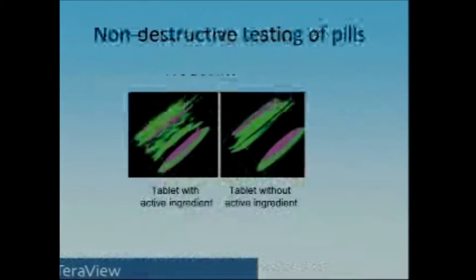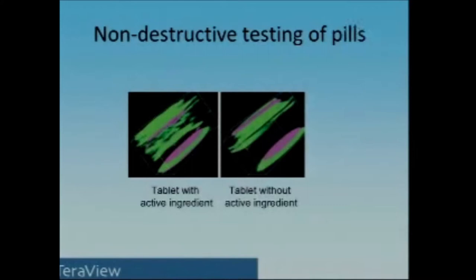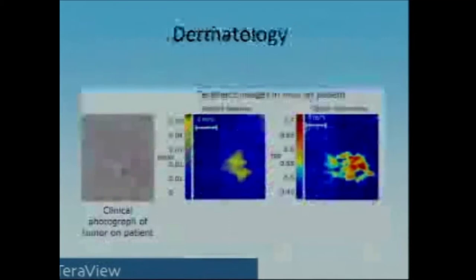There's another company called Terraview with a completely different set of applications — a pharmaceutical application. You might get a little nervous when the pharmacist says they're giving you the generic instead of the brand-name drug, and you wonder what's really inside that pill. Using terahertz radiation you can actually see if the active ingredient is in there. This is being used by pharmaceutical companies for testing batches — obviously not for every pill — but it's a real-world application that companies are buying terahertz instrumentation for.